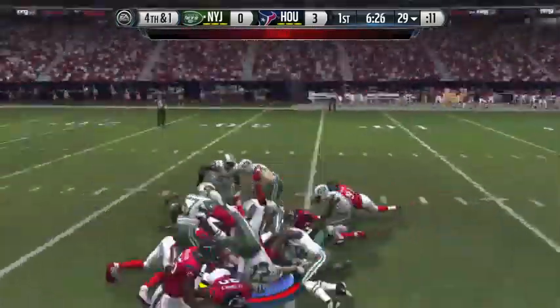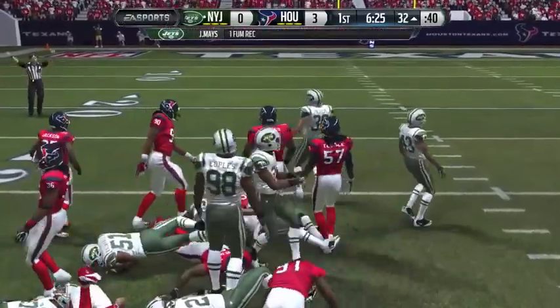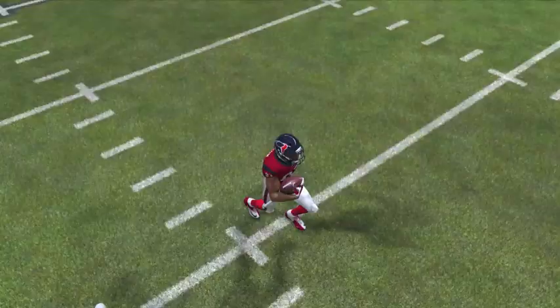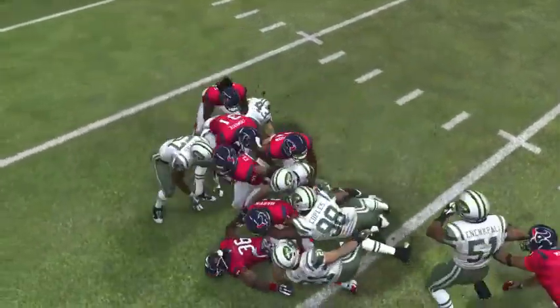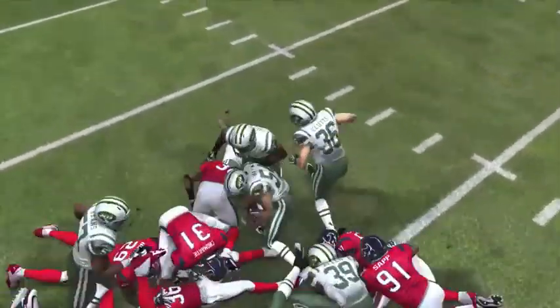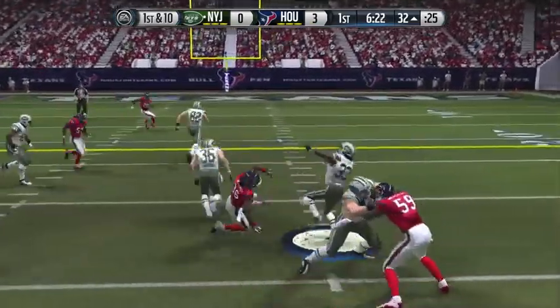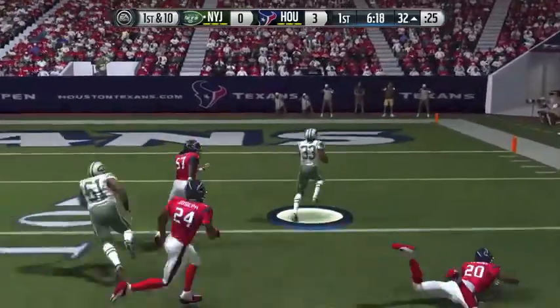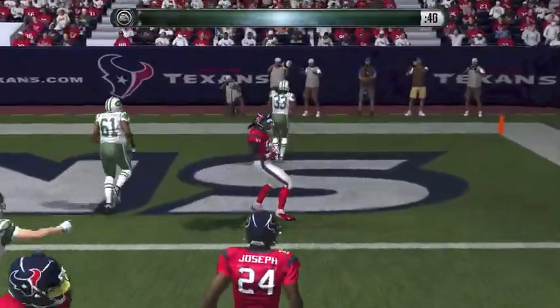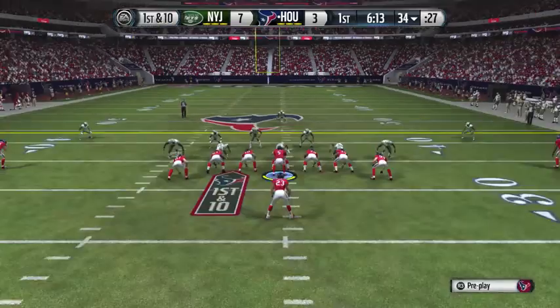Harvin fumbles it and the Jets recover. Let's get another look — he definitely fumbled it, and it's not even close. Jets recover and get a second life. First and ten, handoff to Chris Ivory — breaks off a tackle, has some blocks, dives, and that'll be a touchdown. A great run by Chris Ivory, and just like that the Jets are up seven to three.